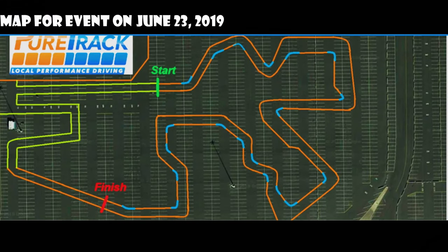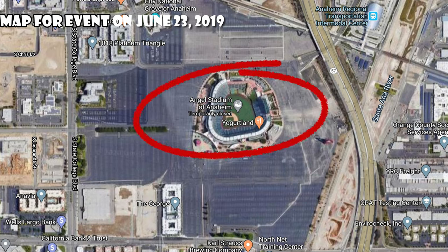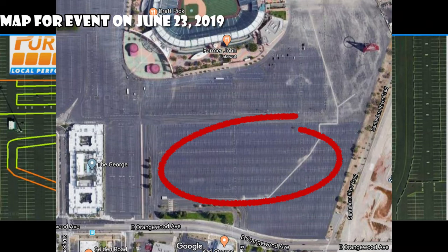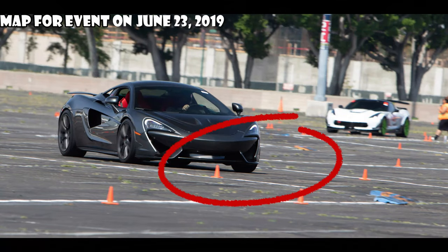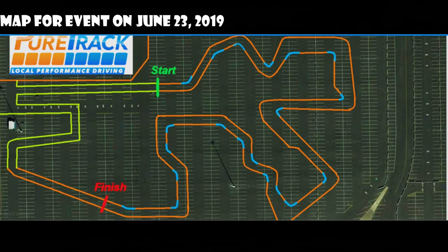This is the track map for the day. I believe they are using the Angel Stadium parking lot — there is an aerial view of it. I believe it's this particular parking lot from the way I was driving in. It's a large parking lot, not a racetrack. So they lay out cones on top of it and allow people to drive around. This is the way they lay out the cones for the day, at least for that day.